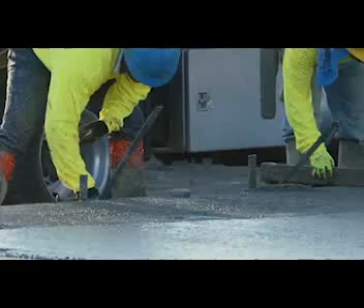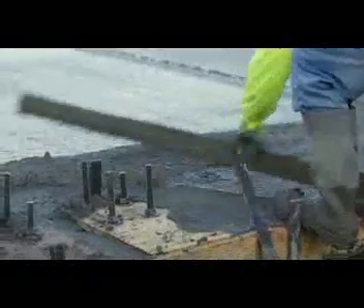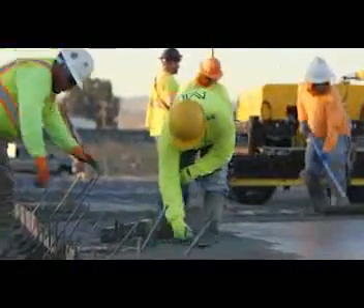Rework is definitely not something you want to do. There's never a way to get that slab to look exactly the same. The only way, if an owner or client really wants that new slab to match perfectly, is to relay the whole thing. Now you're talking about potentially thousands of dollars affected by a patch that was going to be done in five minutes if we had known the information at the time.